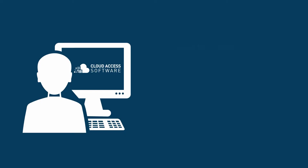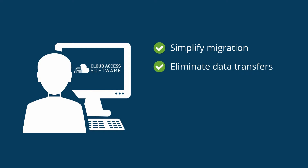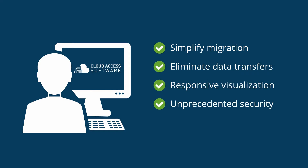Even if you have not yet migrated to the cloud, it lets you move when you're ready. All the computing power and storage flexibility ever needed is available in the cloud. Cloud access software can help customers harness this power while improving security and reducing costs.